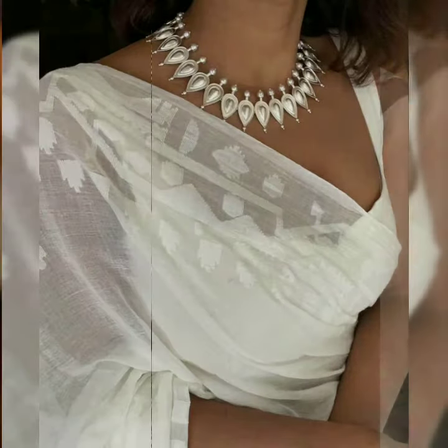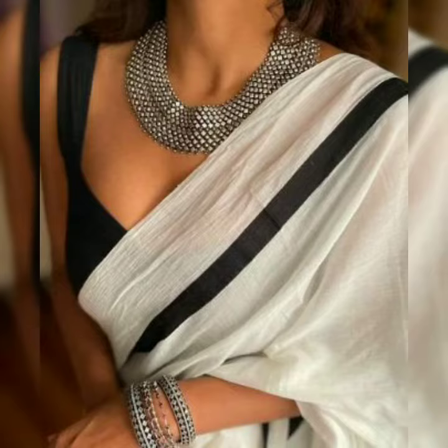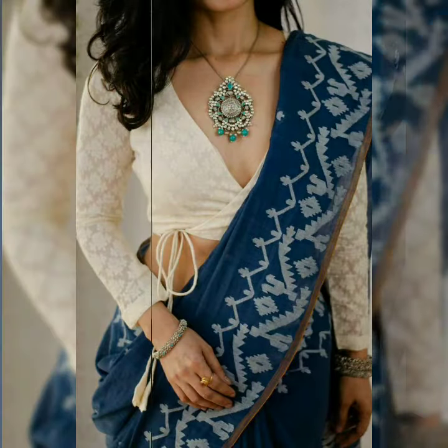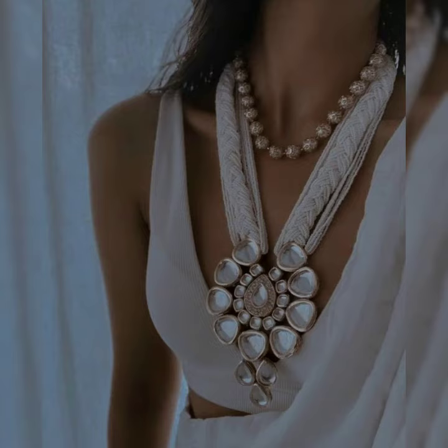Long necklaces always rock with longer necklines. In this video, I will give you an idea — you can wear jewelry with deeper and bigger necklines. Let's go, you can see some gold.